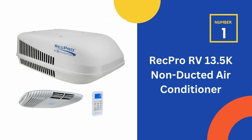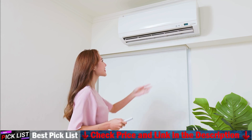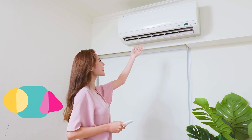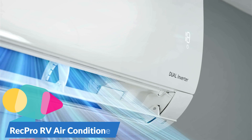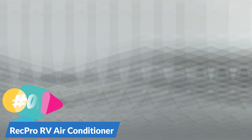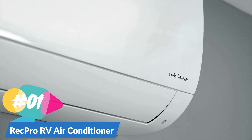Our number 1 choice is the RecPro RV air conditioner. It is designed to use less energy than other models, allowing you to run more appliances at one time. Its low amp draw lets you keep your AC running while still having power for other activities. This unit measures 26 inches wide by 39 and 5/16 inches long by 13 and 11/16 inches high on the outside, and 21 and 1/8 inches wide by 21 and 15/16 inches long by 1 and 11/16 inches high for the interior ceiling assembly.